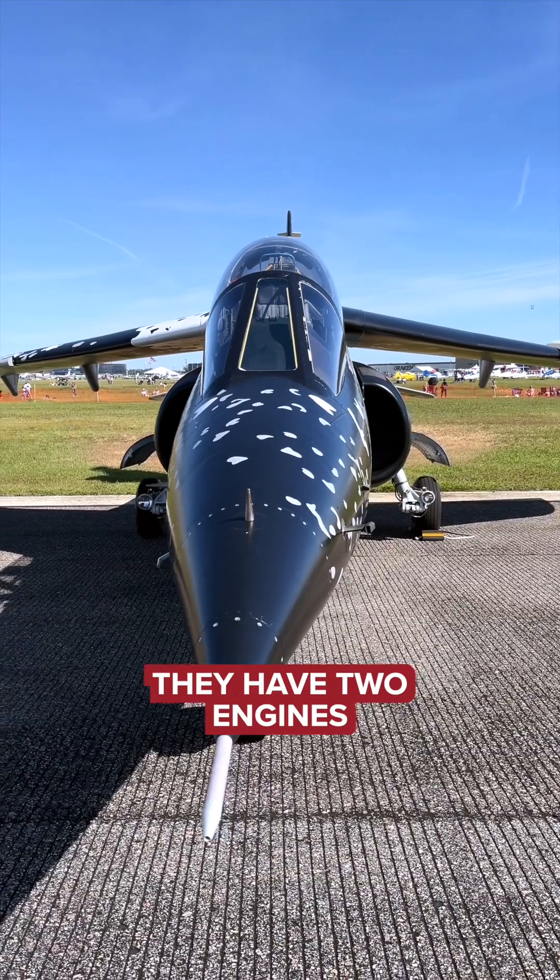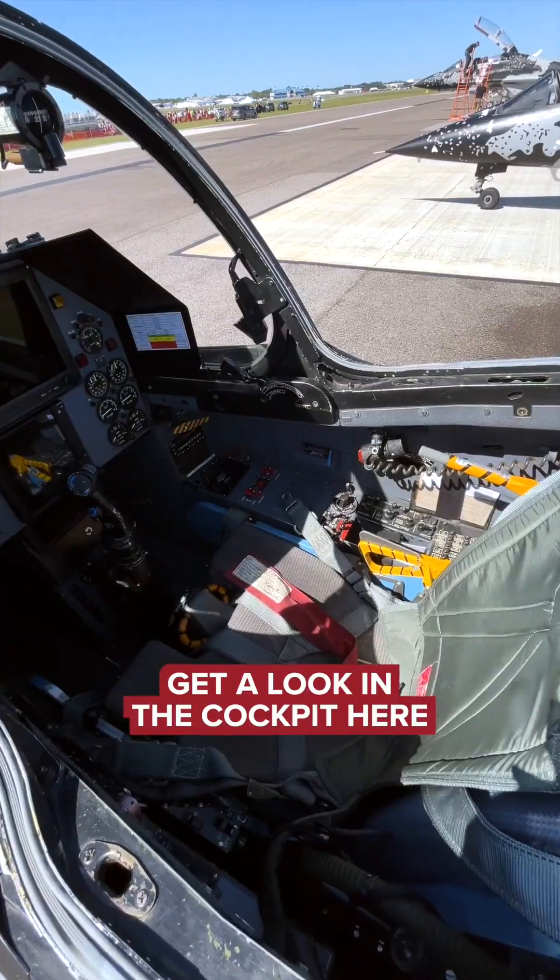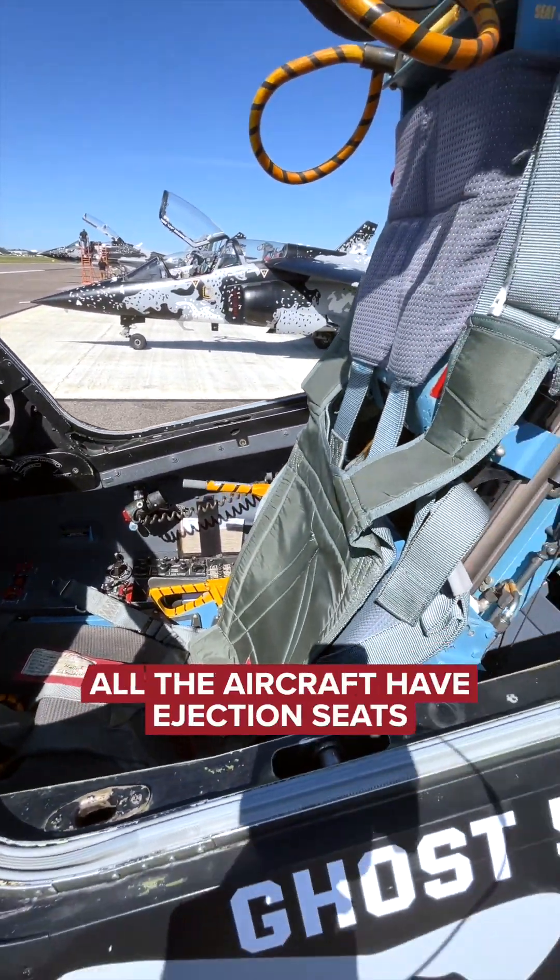The Alpha Jets are robust. They have two engines. Get a look in the cockpit here. All the aircraft have ejection seats.